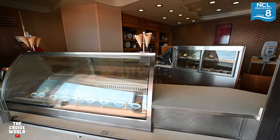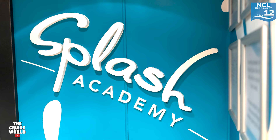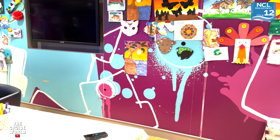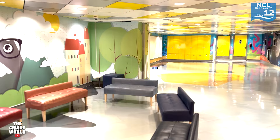Another cool thing about the venues here on deck 8 is that they all have waterfront seating right here on the outer deck. Decks 9 through 14 are comprised of staterooms, except the space on decks 12 and 13 midship which is home to Splash Academy — NCL's complimentary kids club for kids ages 3 to 12.